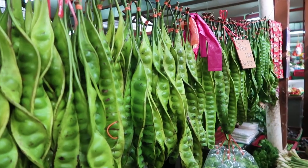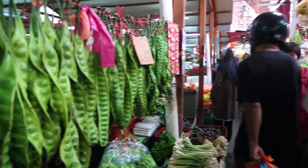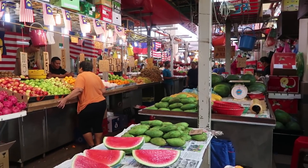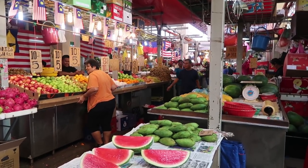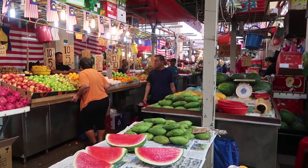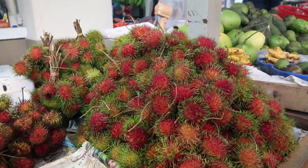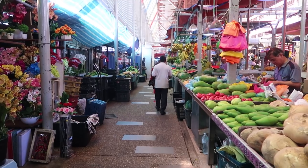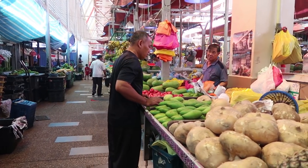I'm assuming that these are peas, but look at the size of them. And as you can see it is very, very busy. The markets back home in the UK, especially my home city of Leeds, are just dying away because of supermarkets. I'm assuming these are bananas — they are bloody huge though. It's a very busy market with lots of locals. I've not seen many tourists wandering around; I think probably I'm the only one.